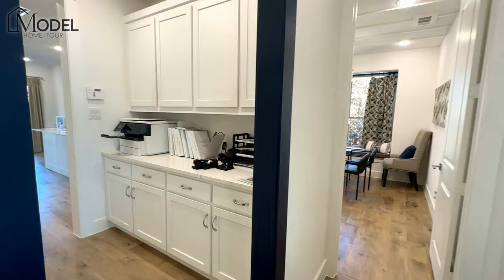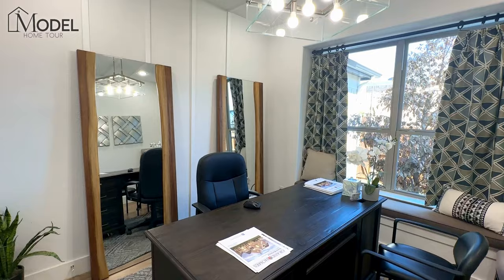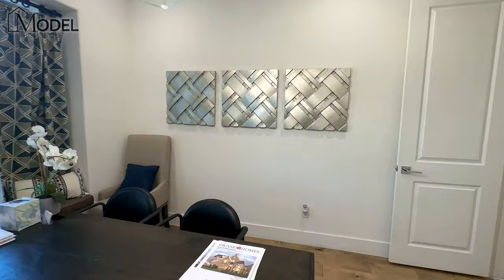Here we have a home office which is located more in the center of the home, a unique location. We're so accustomed to seeing home offices right at the front of the home. This is actually a nice location — it's tucked away, it's private. So if you are somebody who works from home and needs a little bit more privacy, this home office may suit you really well. It's a good size room.